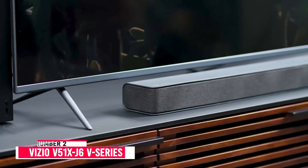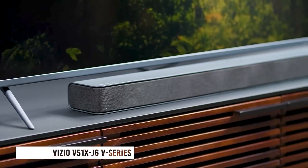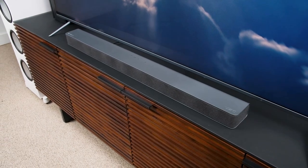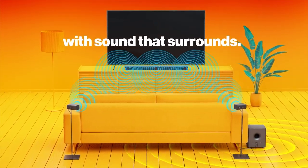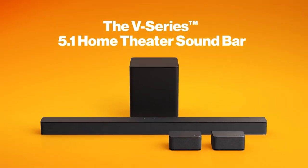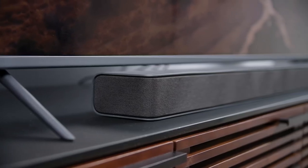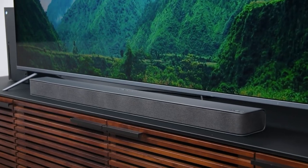Number 2: Vizio V51X J6 V-Series. The Vizio V-Series 5.1 Home Theater Soundbar is a budget-friendly 5.1 soundbar. It's one of the few setups in its price range that includes discrete satellites, which you can place around your couch to get a more immersive surround sound. Its subwoofer is a little smaller than its predecessor, but it's still designed to pack a punch with sound effects and bass-heavy tunes.